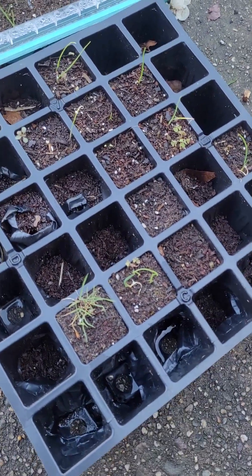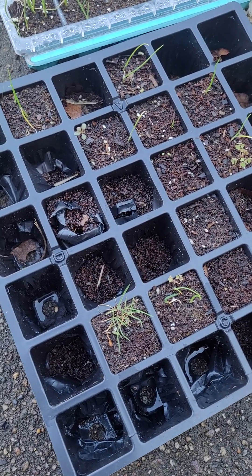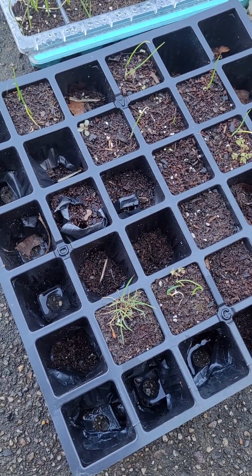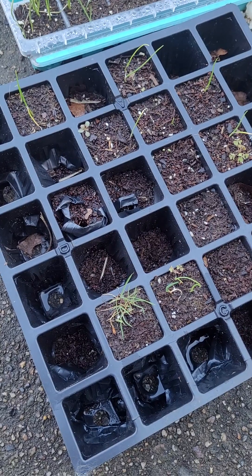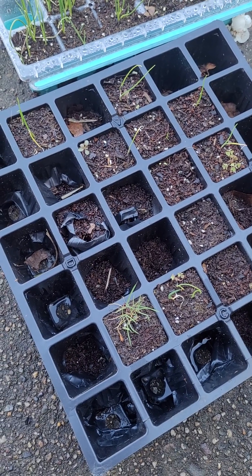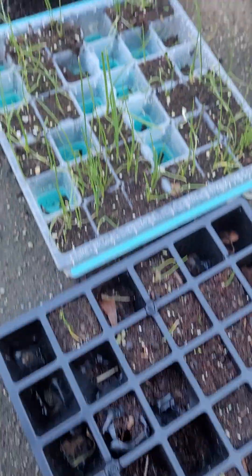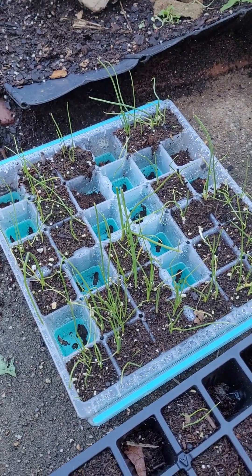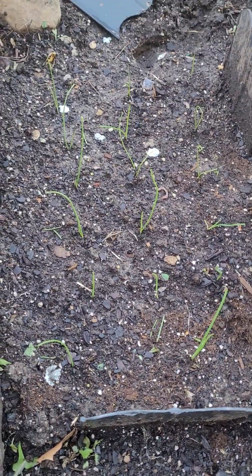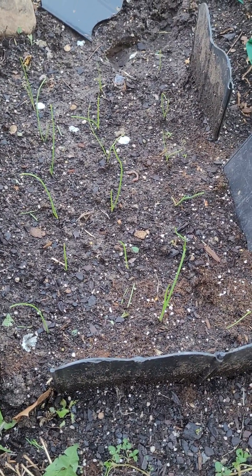Green onions — these ones I planted last summer and kind of forgot about. I started them in here and kind of gave up on them at the end of the season with the heat and the bugs. I forgot about them, they overwintered outside completely unprotected, and they survived. I'm going to try to plant these as I find time. I also started some more inside a month or two ago, so I need to find time to plant those.